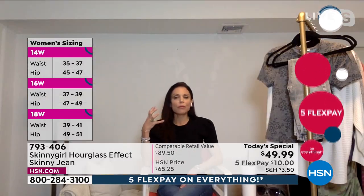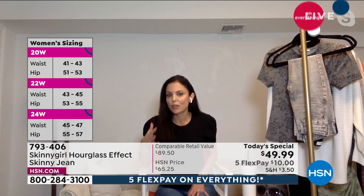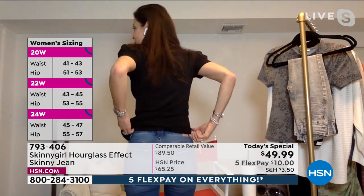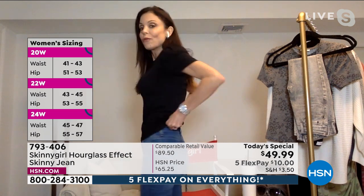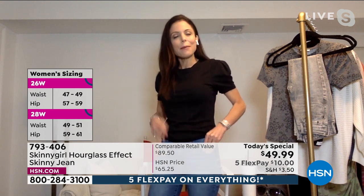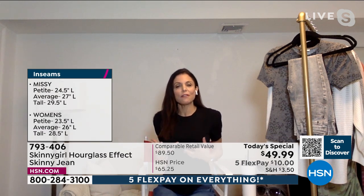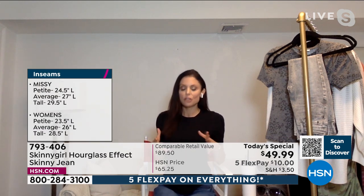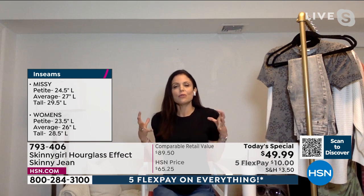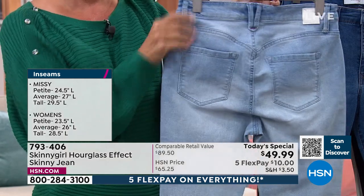I particularly like the V in the back — this sweetheart back. And I really like the feel: they can sometimes be too soft, almost like a legging, and I don't like that. I want them to have that authentic feel but also be soft — not too scratchy or stiff. I like a slight stretch, but it's like a recipe. It has to mix together perfectly for the right fit.